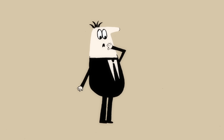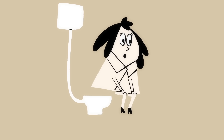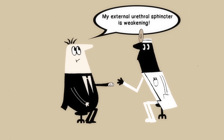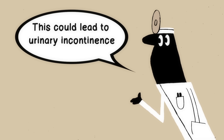Instead, the pelvic floor muscles keep the region sealed until you're ready to go. But holding it in for too long, forcing out your urine too fast, or urinating without proper physical support may, over time, weaken or overwork that muscular sling. That can lead to an overactive pelvic floor, bladder pain, urgency, or urinary incontinence.